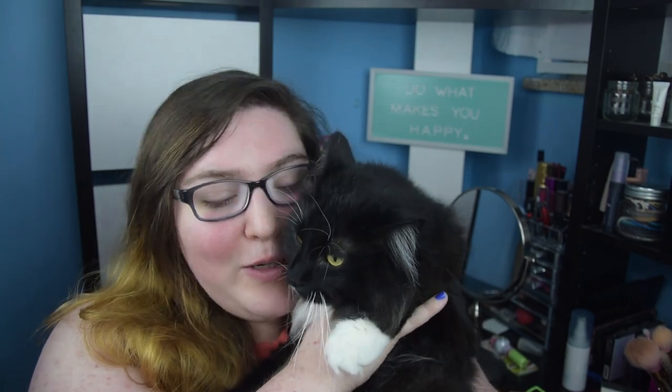So these two are going to be picking out my makeup today. I am nervous. First off, this is Belle, if you do not know her. She just turned two. She is a Torbie, which is part tortoiseshell, part tabby. And she's the baby. And this is Boo. He is the oldest, but he is also two. He is four months older than Belle.